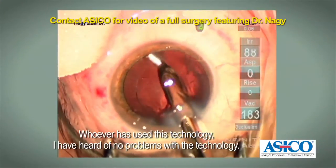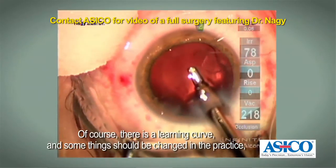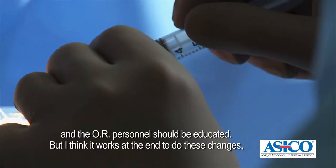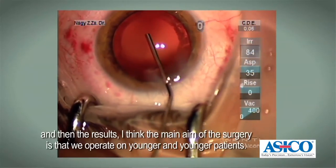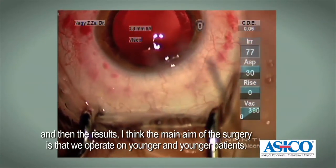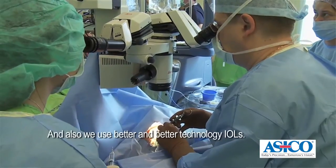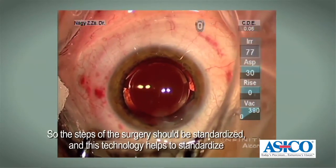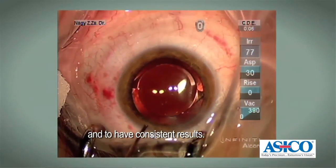Whoever has used this technology, I've heard no problems with it. Of course there is a learning curve and some things should be changed in practice, and the OR personnel should be educated. But I think it's worth it at the end to do these changes, because the main aim of the surgery is that we operate younger and younger patients. They want and expect better and better results, and we also use better and better intraocular lens technology. So the steps of the surgery should be standardized, and this technology helps to standardize and to have consistent results.